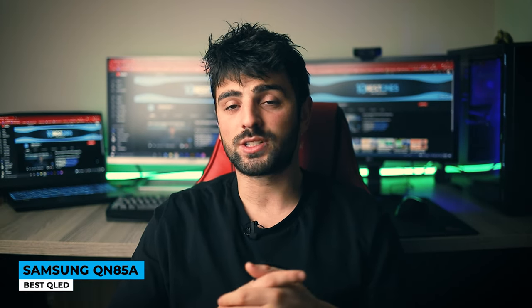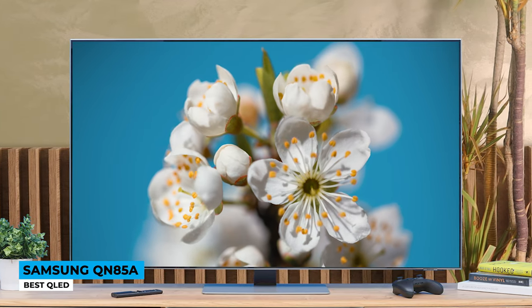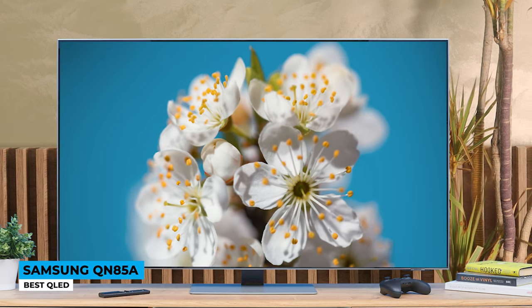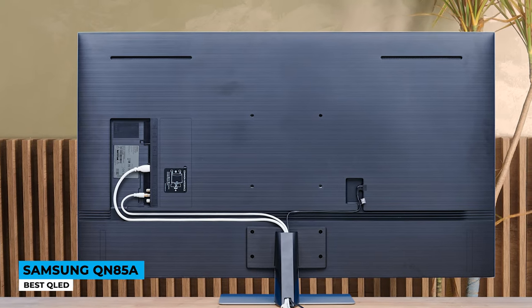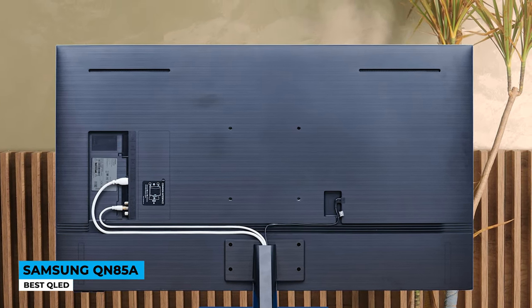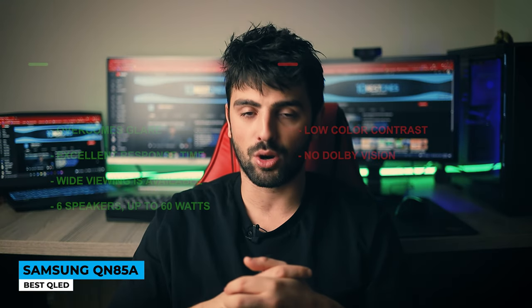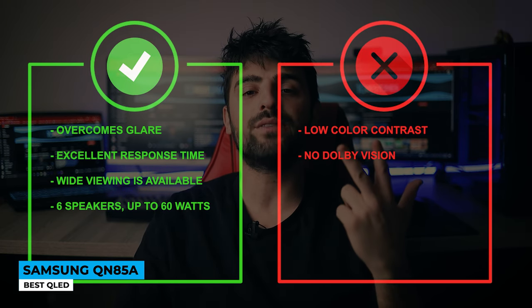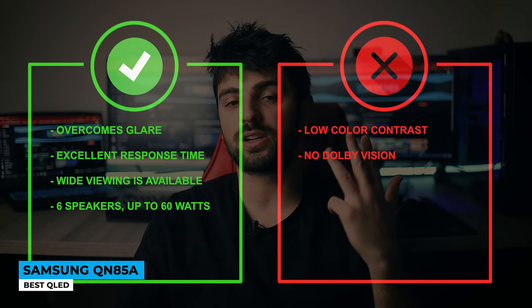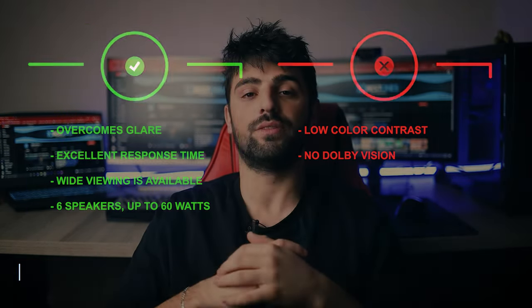It may not have the Dolby Vision sound system, but it has six speakers that receive up to 60W of sound for 3D audio specifically dedicated to rock your world. Every object on the screen is being tracked, which means you will hear opinions or sounds from side characters in the game or even nature sounds like animals or weather effects. Pros: overcomes glare, excellent response time, wide viewing available, six speakers up to 60W. Whereas for the cons, low color contrast and no Dolby Vision.